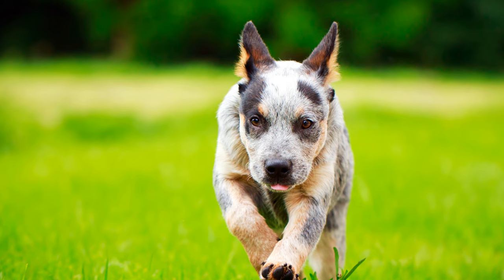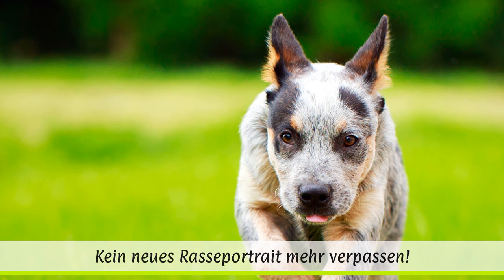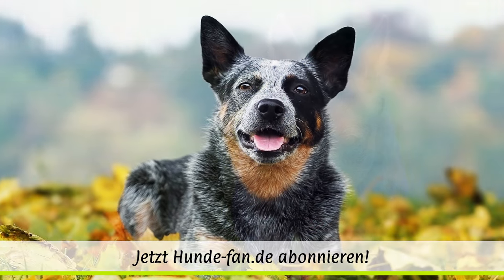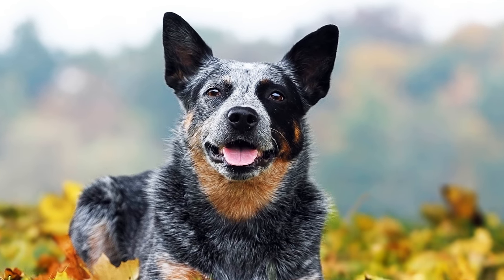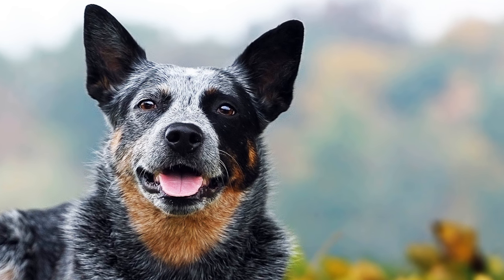Auch erblich bedingte Erblindungen können bei dieser Rasse häufiger auftreten. Regelmäßiges Bürsten seines Fells und die Kontrolle von Augen, Ohren und Pfoten danken der urwüchsige und agile Vierbeiner mit einer ansonsten robusten Gesundheit.